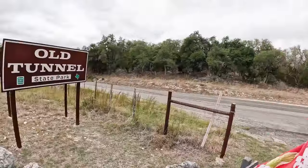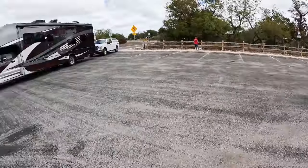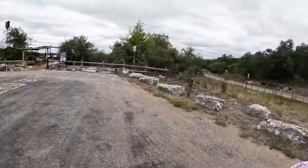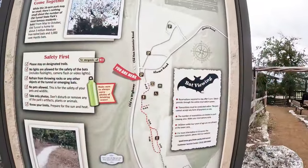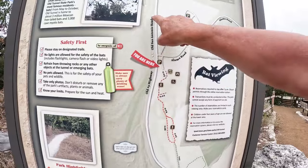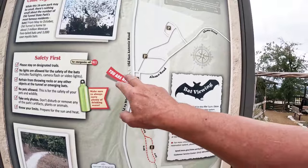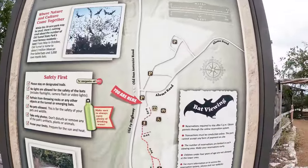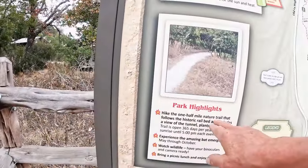What a drive that was! Old Tunnel State Park. We take up the whole parking lot. They have a bigger parking lot across there but it's closed. So we came up the OSR — the Old San Antonio Road. And there's actually a restaurant over that way. The one-half-mile nature trail.